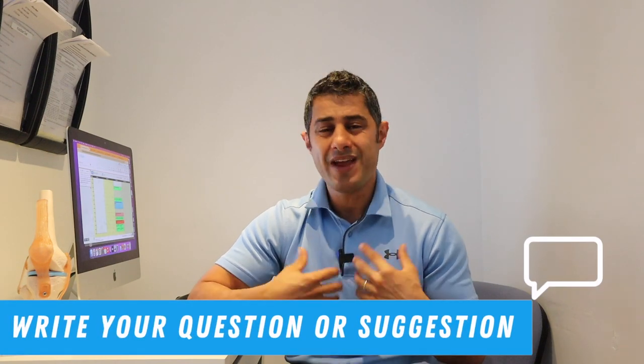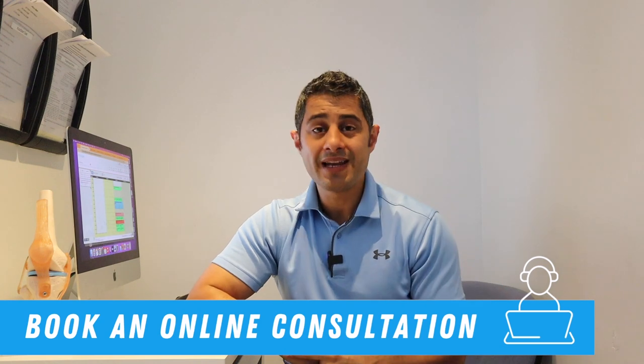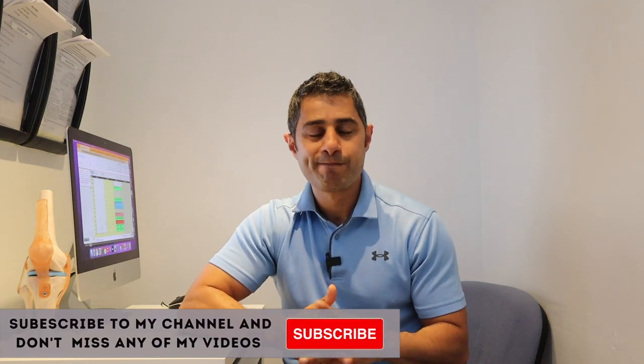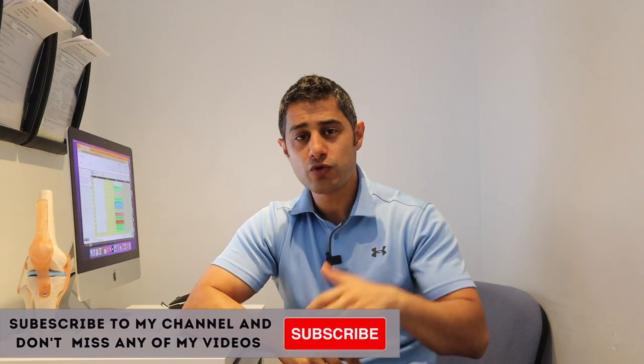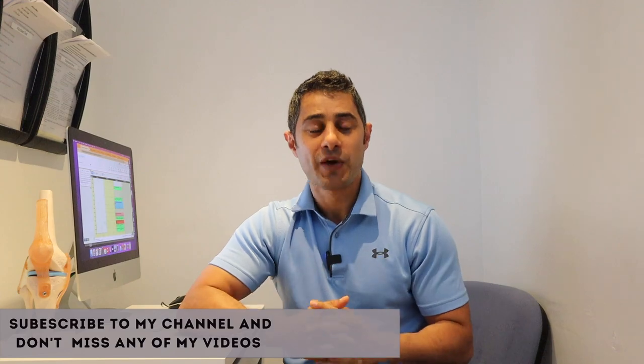Thank you for watching. I hope you found these exercises and tips helpful. If you're suffering from chronic pain — knee pain, lower back pain, shoulder pain, or any type of musculoskeletal injury — I'd be more than happy to help you with a more customized and detailed plan. We can organize an online consultation for your recovery. Take a look at the link below to book online if you need further assistance or have any questions. Make sure to subscribe to my channel for weekly updates and don't forget to press that like button. Until next week, all the best!